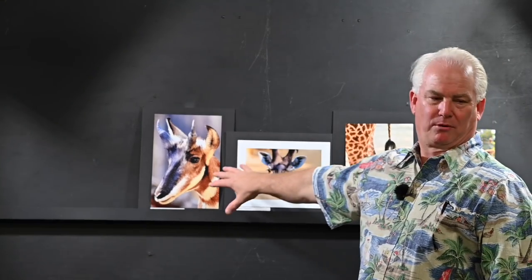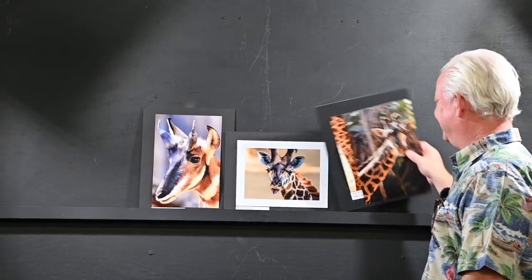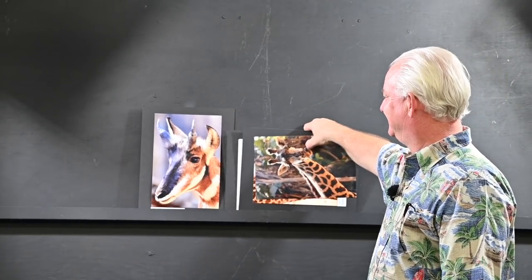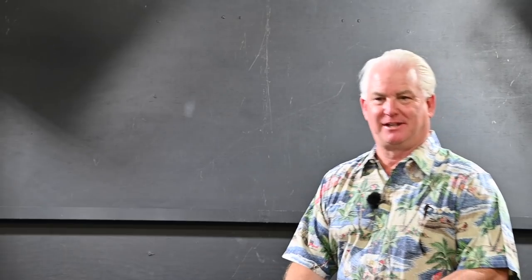Carol, I really loved your portrait. One of the judges asked me if they had goats at the zoo. It's actually a peninsula pronghorn. Very good — it's a very nice picture.